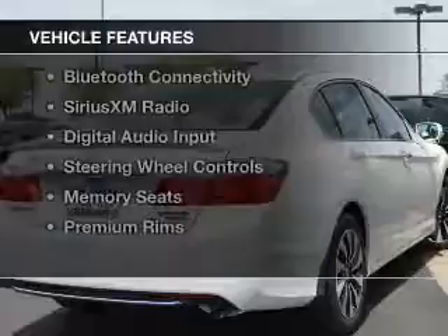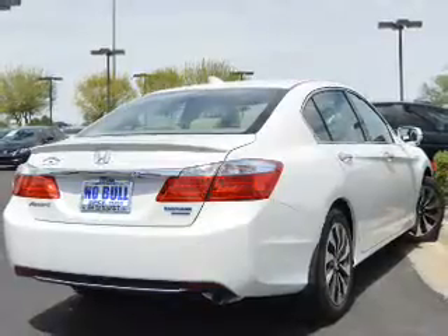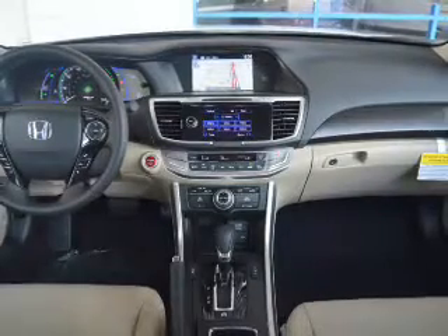The features include a power sunroof, electric trunk, leather seats, heated seats, Bluetooth connectivity, Sirius XM satellite radio, digital audio input, steering wheel controls, memory seats, and premium rims.